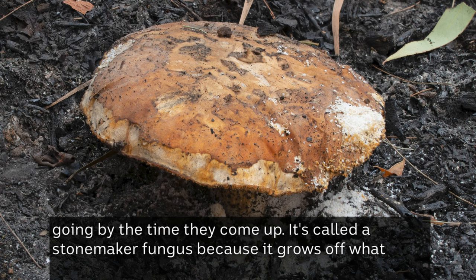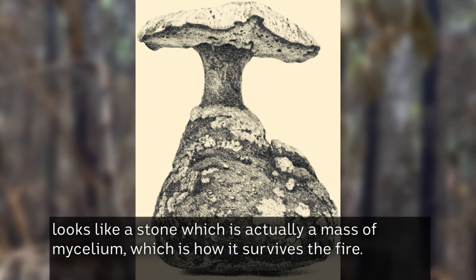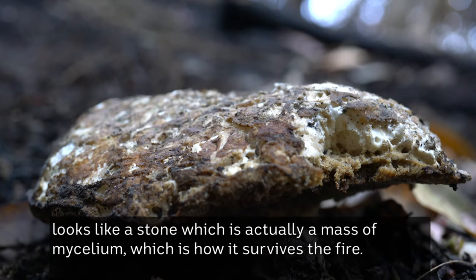It's called a stone maker fungus because it grows off what looks like a stone, which is actually a massive mycelium — and that's how it survives the fire.